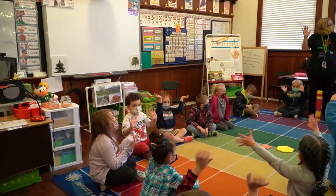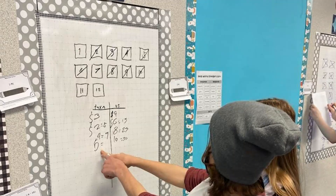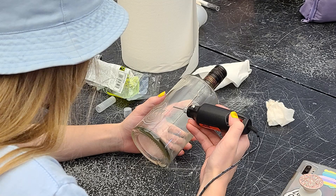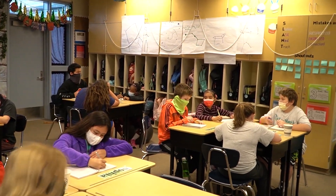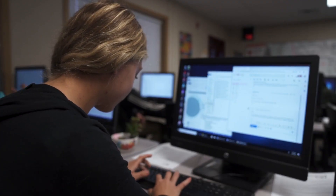A learner is someone who acquires knowledge or skills through experience, study, or by being taught. Being a learner is a lifelong skill. It is important for students to recognize any situation as a learning experience and be open to creative ideas and opinions. Learning can be hard, which means students need to show resilience and work ethic to overcome challenges.